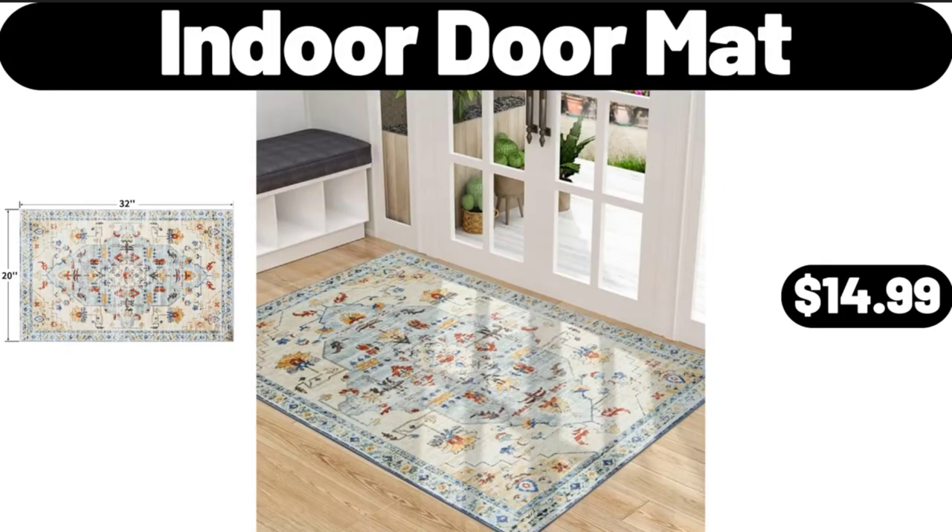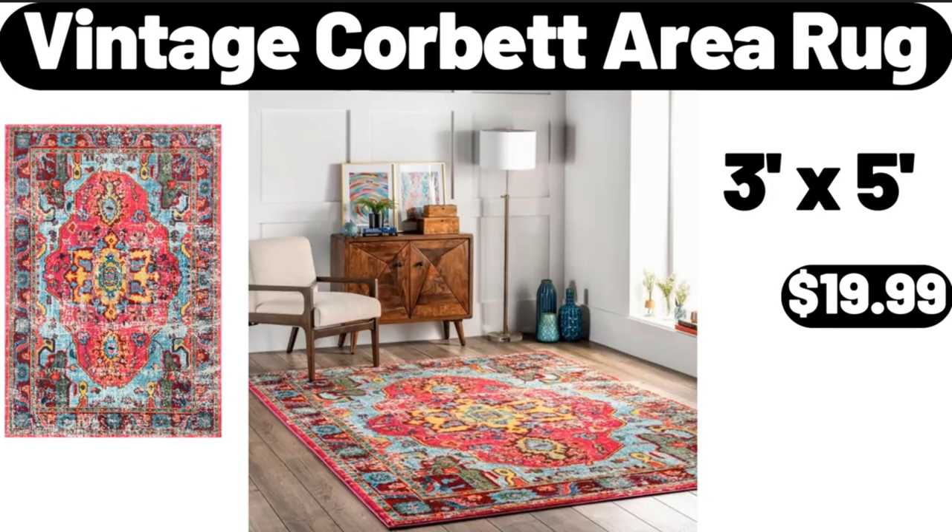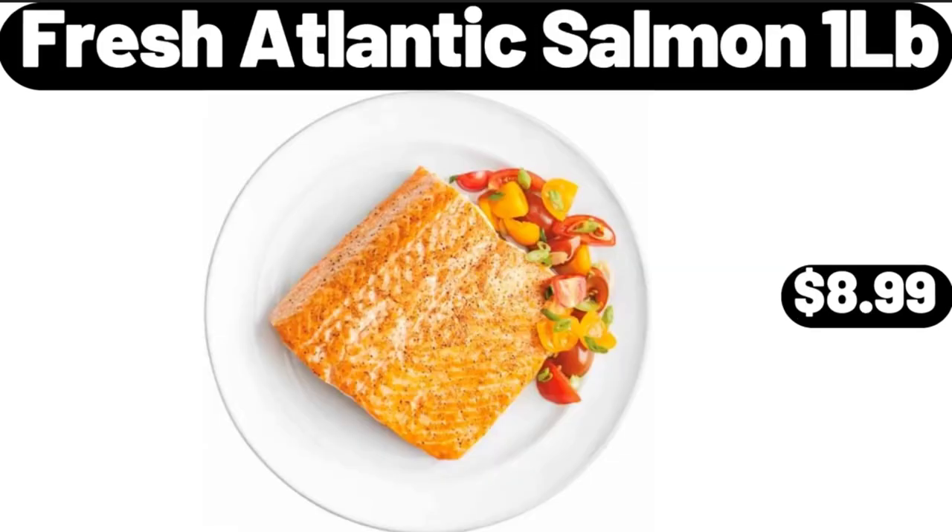Indoor Door Mat, $14.99. Vintage Corbett Area Rug, $19.99. Fresh Atlantic Salmon, 1LB, $8.99.